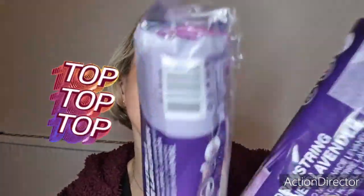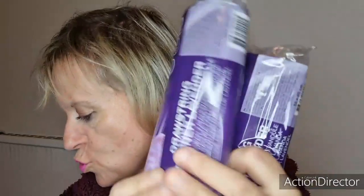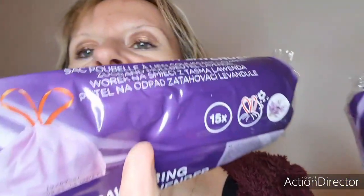Sans surprise, j'ai repris mes sacs chouchous à la lavande, j'en ai repris deux. De mémoire c'est à 1,59€. Ils sont parfumés à la lavande et dans chaque paquet — ce sont des tranquilites — vous en avez 15. Ils sont vraiment très parfumés, je les adore.